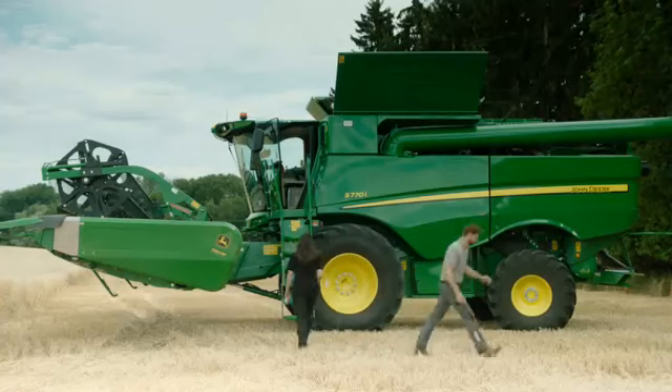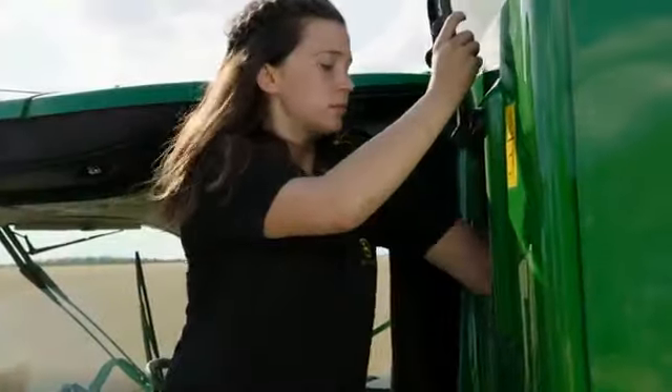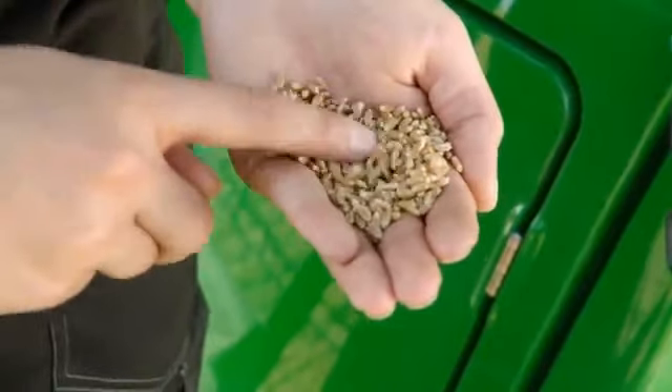So, if you switch drivers at the end of a shift, you will still get exactly the same grain quality.